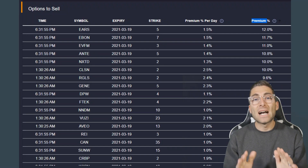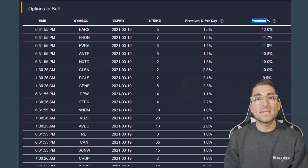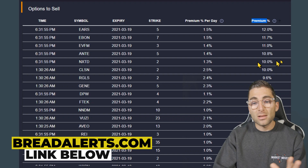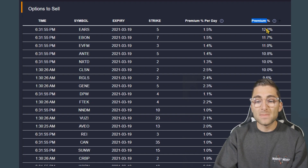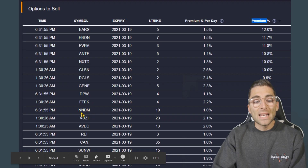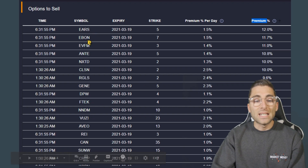Right here are the options paying the highest premium every single week, using a site called Bread Alerts, which is one of my favorite sites to find stocks to sell options on. Bread Alerts tracks these highest-paying premiums, ranging from 7 to 12% at the highest range. We've got NNDM, Ears, Ebon.